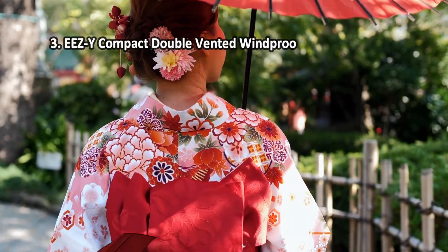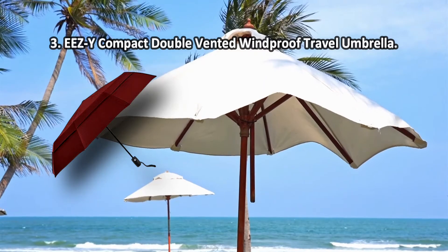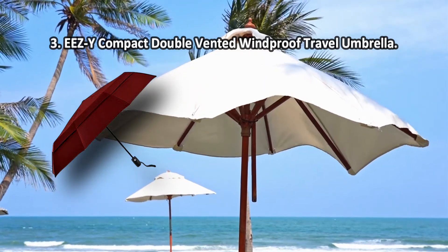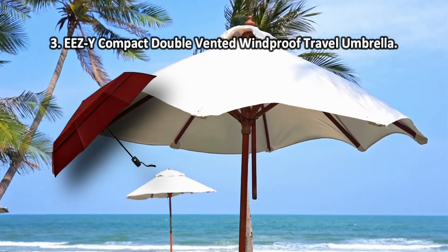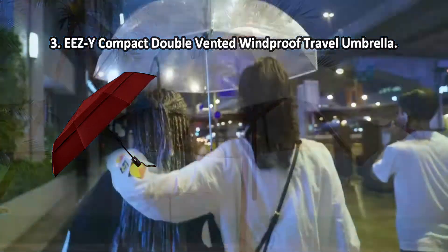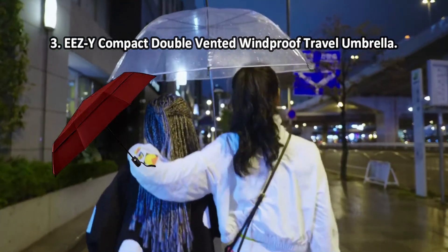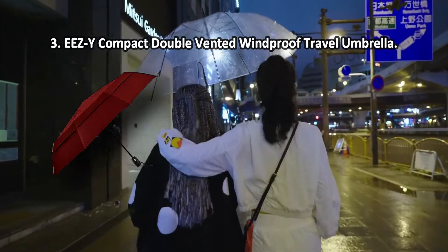At number three: the EasyC Compact Double Vented Windproof Travel Umbrella. The canopy is made of nylon and has a special coating — not only does it have great water repellent properties, but it also protects you from UVA and UVB solar rays. Plus, the canopy doesn't fade over time. If black umbrellas seem a bit too boring for you, you may like one of the models from EasyC.